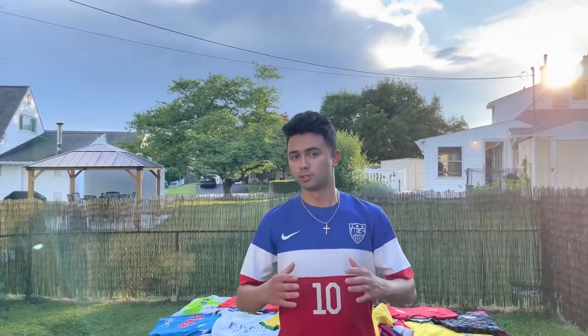Hello there, welcome to the Football Block. My name is Brandon. Today we have a special video. We're going to look at football kits or soccer jersey collections, whatever you want to call them. First we're going to look at mine and then we're going to look at some other people's. If that sounds interesting, then let's hop right into it.